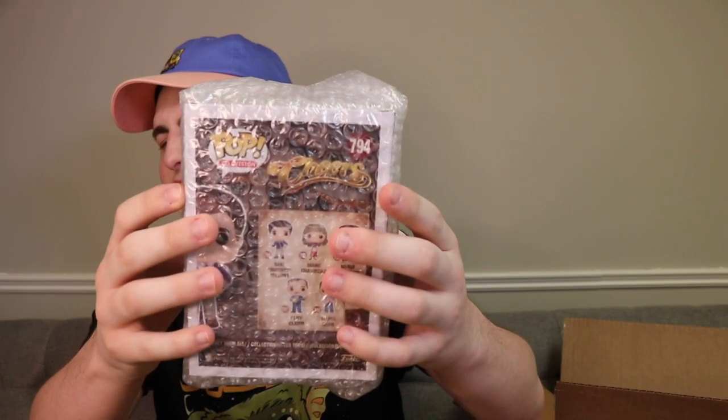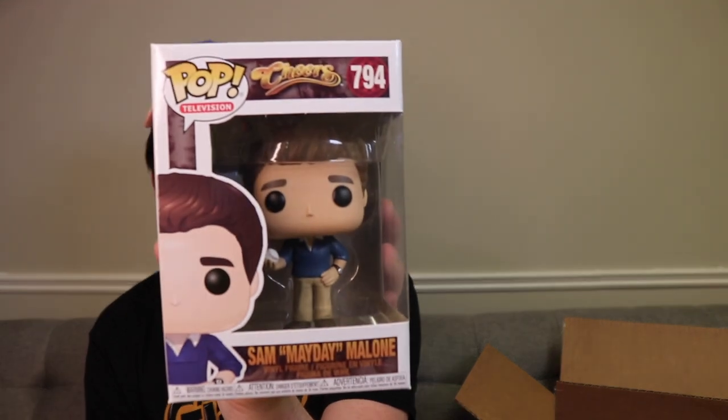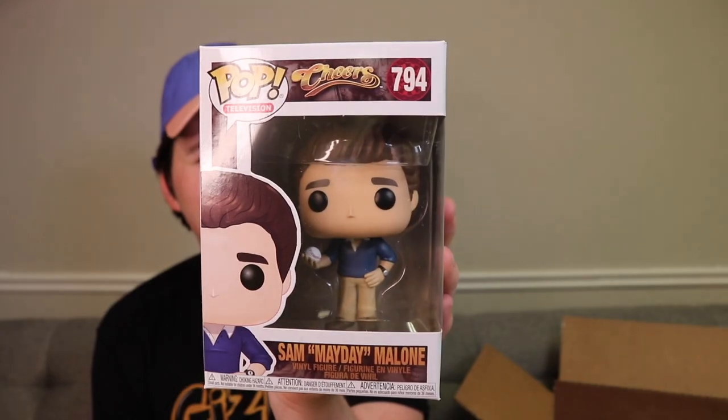Let's see what's next - I think it's three more because we're seven in. So this one here is Sam. I don't know if I have Sam from Cheers. I don't think I do - I remember I got Cliff, I think. I'd have to look into this one. Maybe when we scan them in on the Funko app I'll check and tell you guys if I do own these ones or not. I don't think I own Sam - I remember when these first came out I got a couple of them. I think I own Cliff and maybe Norm.